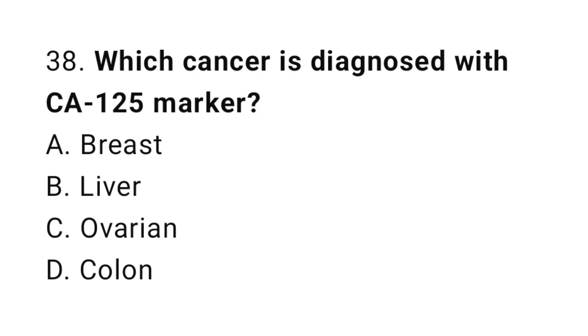Question number 38. Which cancer is diagnosed with the CA-125 marker? The correct answer is C. Ovarian.